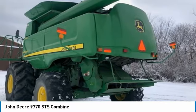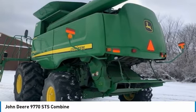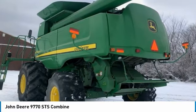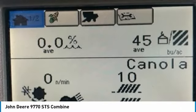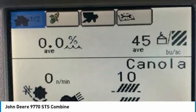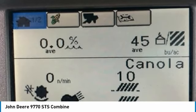You can rest assured that this 9770 STS will be hard at work for many years to come. This John Deere 9770 STS Combine is ready to get to work for you. It is field-ready and eager to help you start generating revenue right away. If you are someone who appreciates quality equipment at a great price, then you owe it to yourself to check out this John Deere 9770 STS Combine. Don't miss out on this amazing opportunity — this combine is priced to sell.